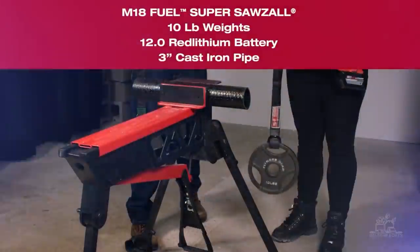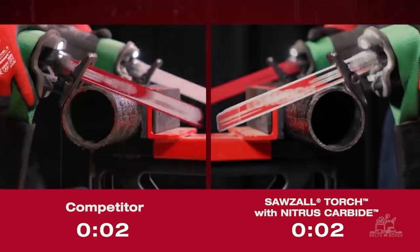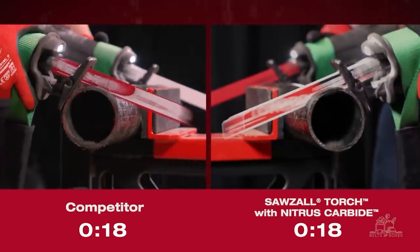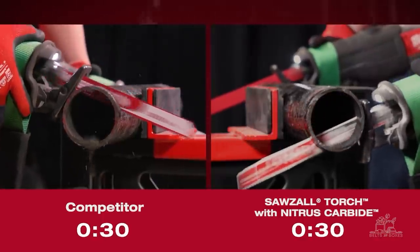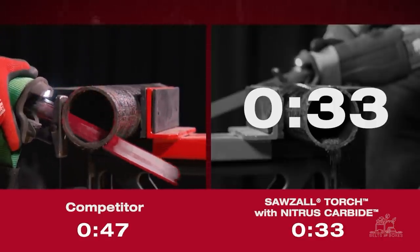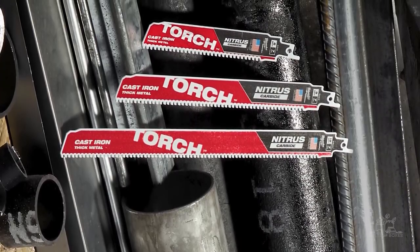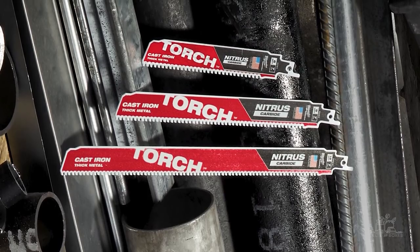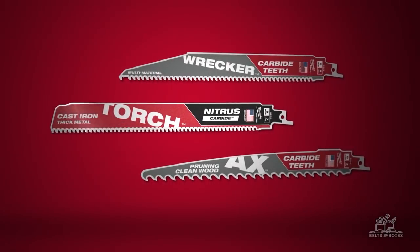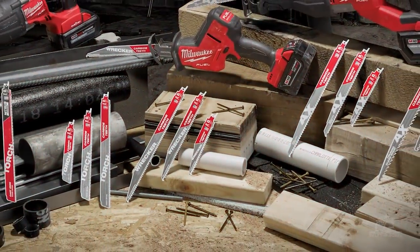Finally, to demonstrate the unmatched power of our thick metal blade, let's see a head-to-head demo against a competitive carbide teeth blade. The Torch with Nitrous Carbide blade bites into the material faster and has increased cutting speed throughout the entire cut versus the competition. We strive to be on the forefront of innovation — our carbide teeth Sawzall blades are no different. We also now offer a 12-inch blade in addition to the 6-inch and 9-inch blades launched earlier this year. With three carbide teeth Sawzall blade product lines launched in 2020, we are now able to offer the best carbide blade for every application.